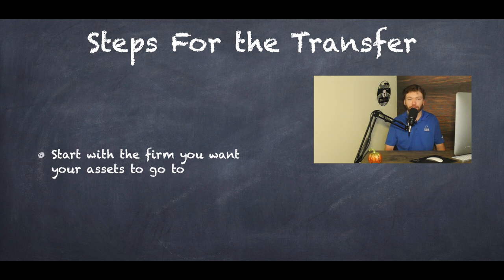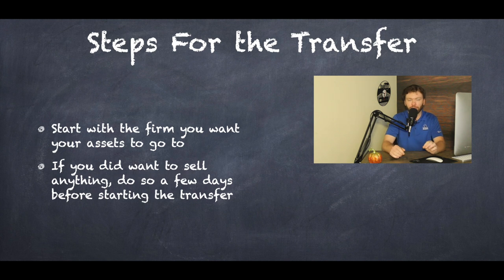You are going to start with the firm that you want your assets to transfer to, because they will be the ones to initiate the transfer. You don't necessarily need to tell the firm you're leaving that you are leaving — unless you're currently working with an advisor, in which case tell them ahead of time, because they might have some restriction that can prevent the account from transferring. If you do want to sell anything before you start the transfer process, I suggest doing it about three days ahead of time to allow those assets to settle in cash.